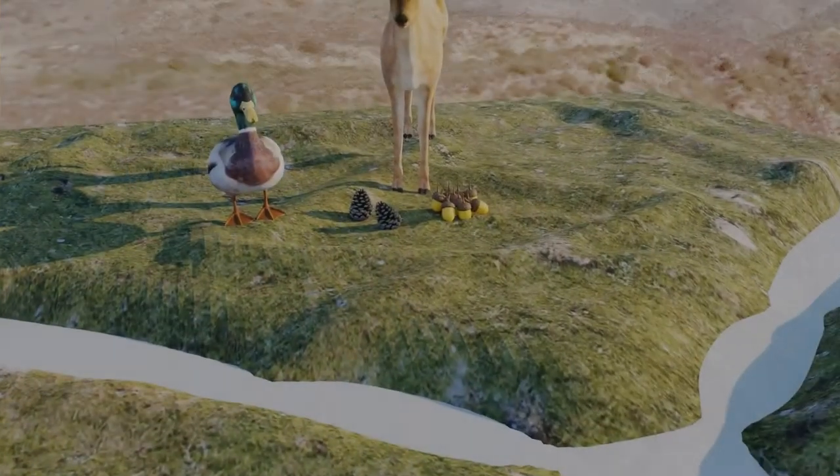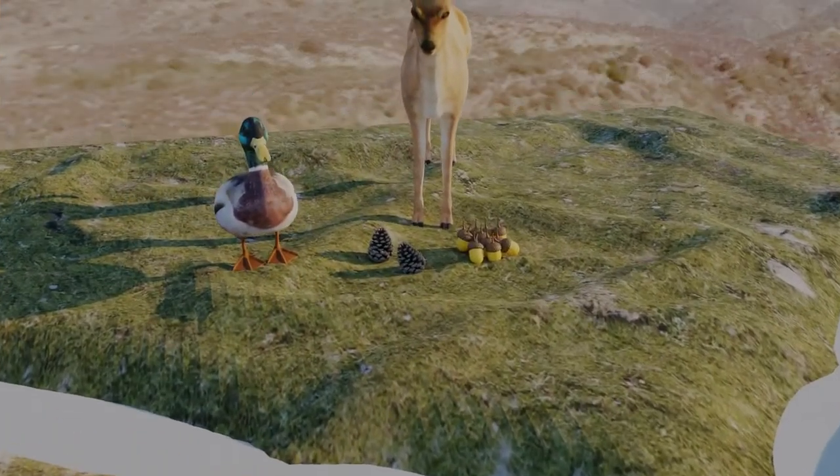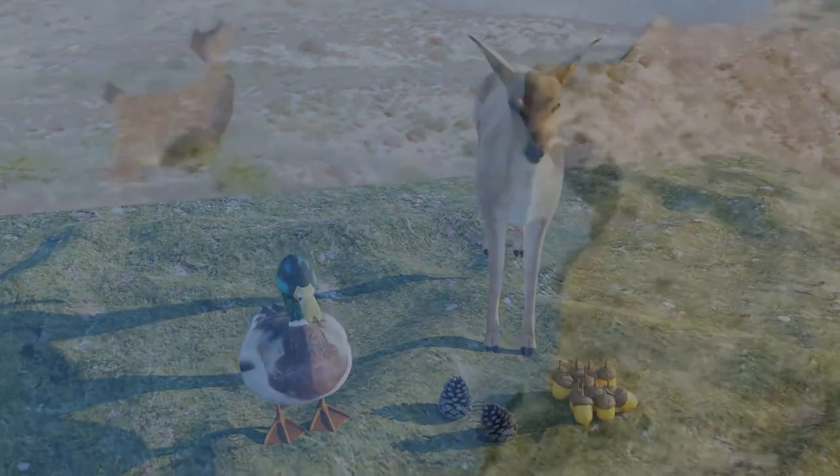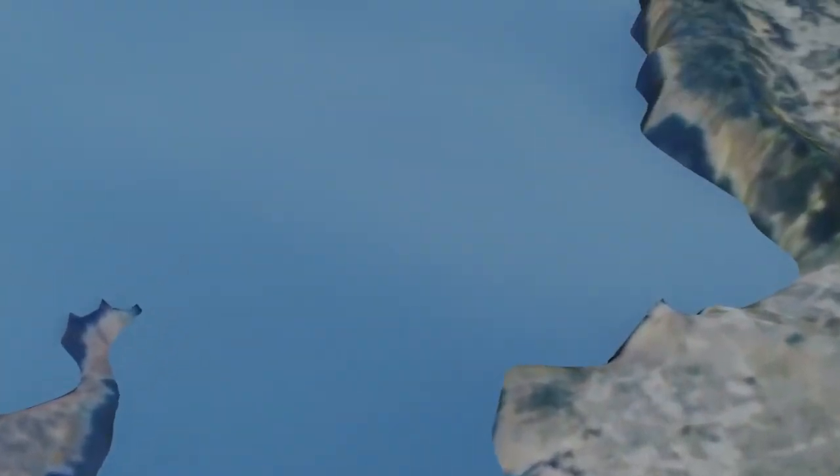The mountain valleys and plains provided deer, sage, acorns, pine nuts, and various plants and animals. Wetlands along the coast provided birds, shellfish, rays, and of course fishing was carried out in the open water.